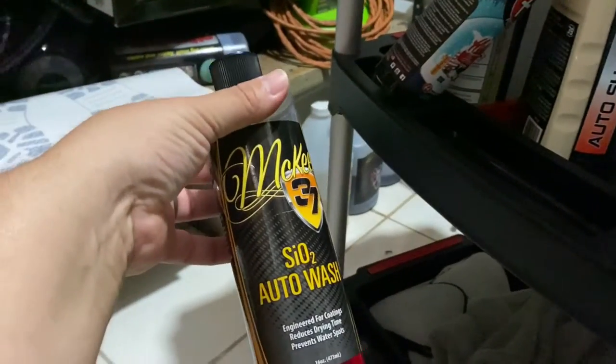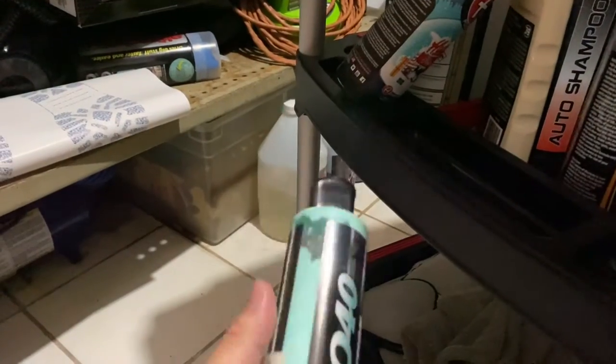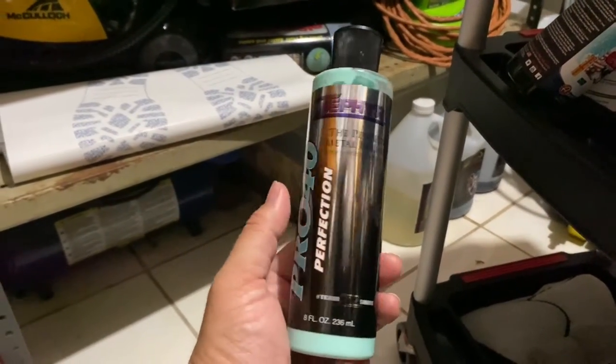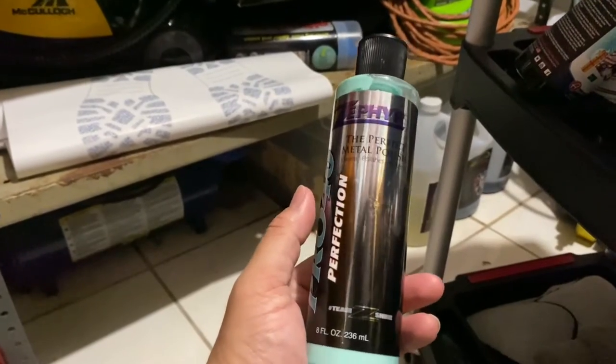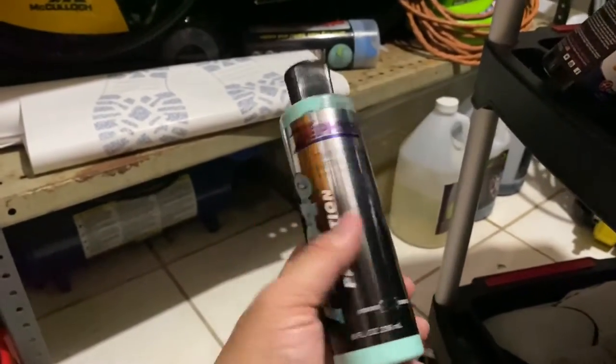This is McKee's 37 SiO2 spray — very good for ceramic coated cars, for those who know about this brand. This is from Zephyr's — they make a very good metal polish. It's an all-in-one type that cleans, polishes, and protects. Good stuff.